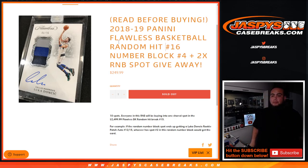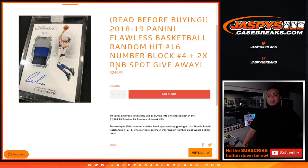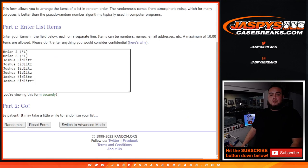Number five is also sold out. We'll be doing the same thing and then getting the break done. We're giving away two random number block spots. We only sold eight spots, so we'll randomize the eight customer names first, give away two free spots, paste them in, and then do the break.